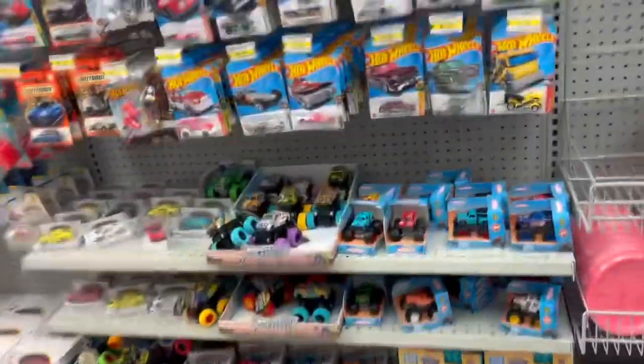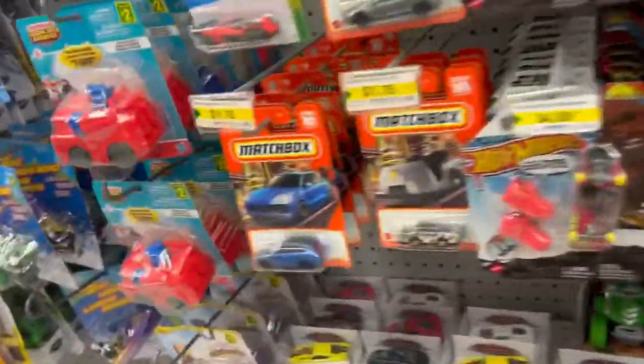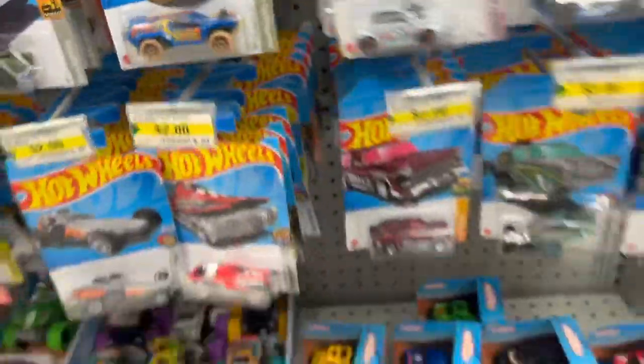We're at one of two dollar stores here to see what we can find. That Super was just sitting there — that would have been crazy — but it looks like these guys didn't get a case. Some of these dollar stores were getting Q cases and some were getting A cases. But it looks like there's nothing here; I'll see you at the next stop.